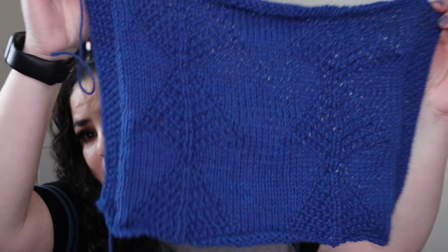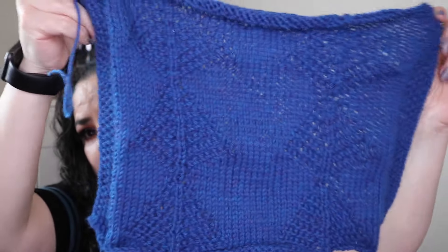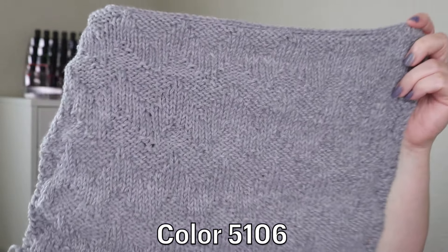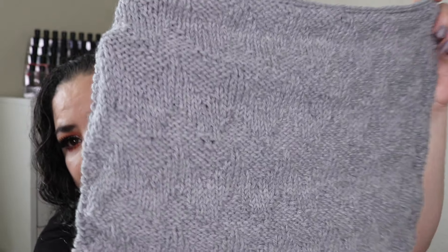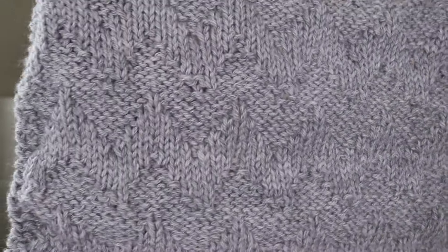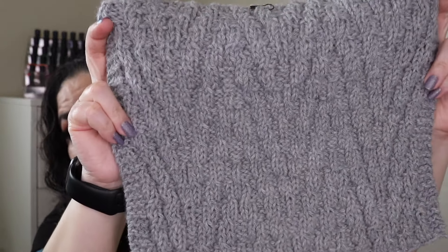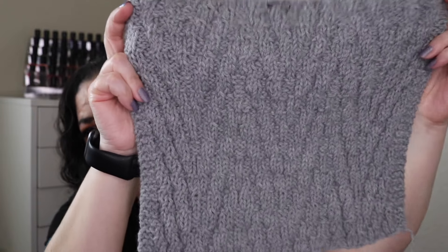That was for the less confident knitter, and then for the more confident knitter there is this one — it does have little trees in here, two rows of them going down. Just knits and purls, and it was a lot of fun. She did the same thing for month two — knits and purls. This one has a lot of zigzag lines going up and down the pattern, just a very subtle pattern using knits and purls. And then for the more confident knitter she did this one, and it is beautiful. I love the pattern of this one — it was a very fun block to make.